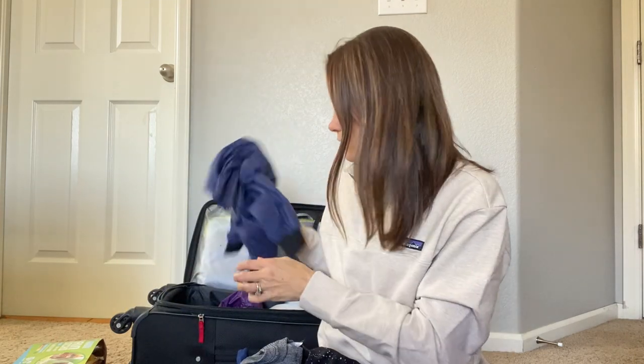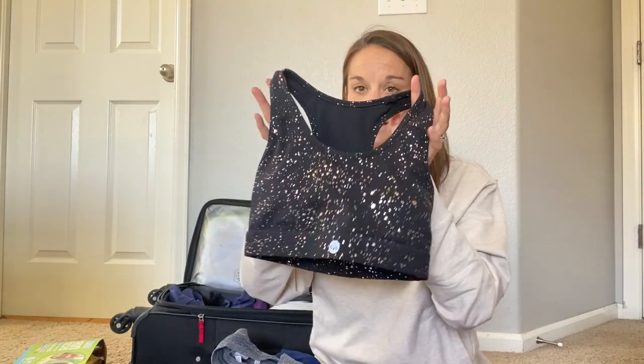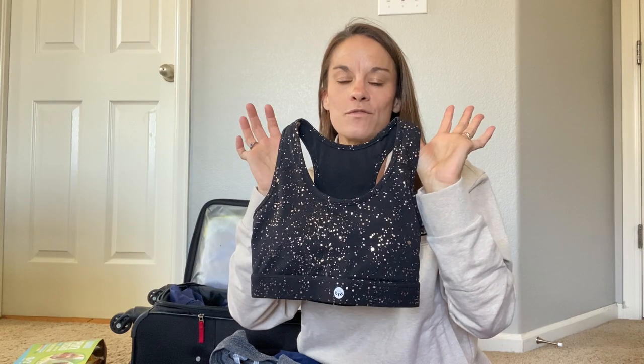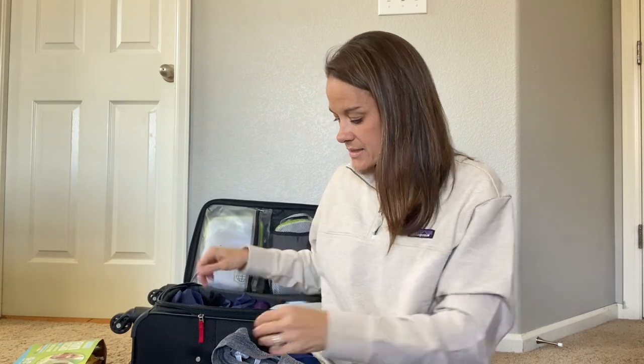I'll probably also have a long-sleeve t-shirt or something. For the actual race clothes: I have this new sports bra with a foam pocket in the back, recently ordered from a brand called Sanita. It's a women-owned company — I'm really pleased with the quality. I wanted a foam pocket bra with a lower neckline, and this was perfect. It fits great.